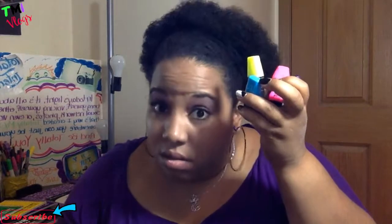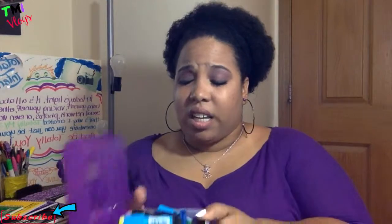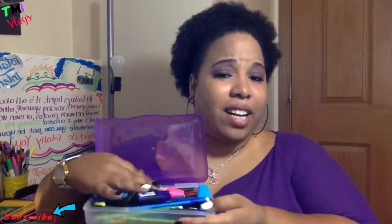Seven highlighters for a dollar! I'm a college student — I know I highlight a lot, so I can never have too many highlighters. It all fits right in my little pencil box. Go with the deals — you can rack up on these until the 22nd and have all of them in there.